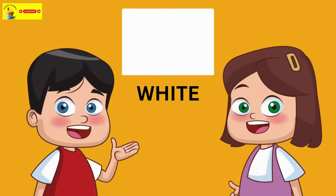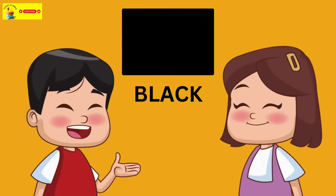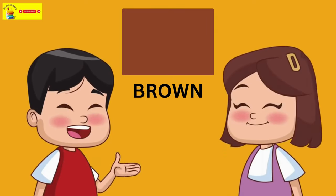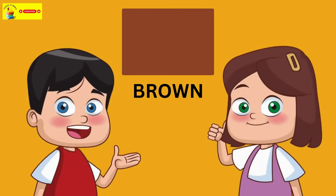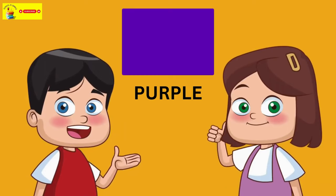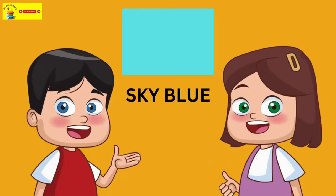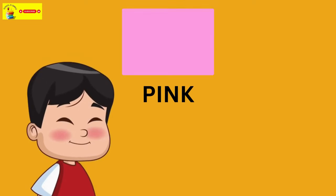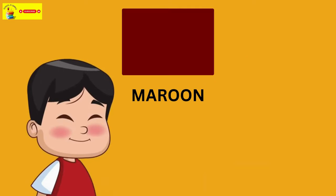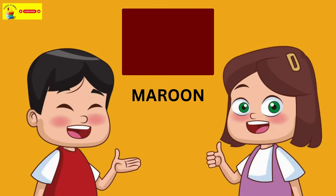White. Black. Brown. Purple. Sky blue. Pink. Blue.